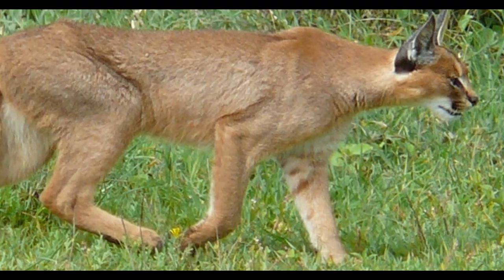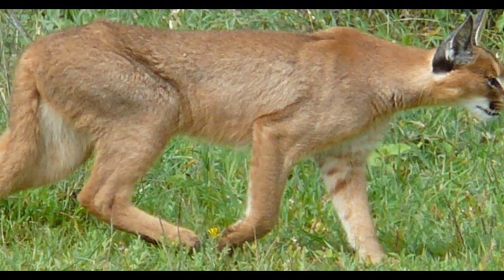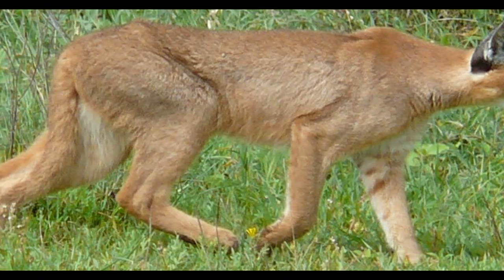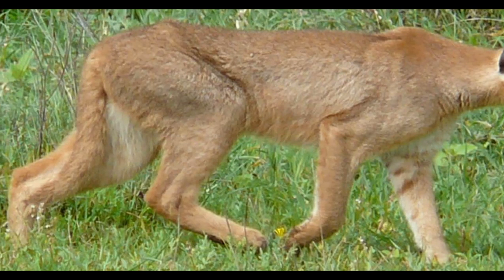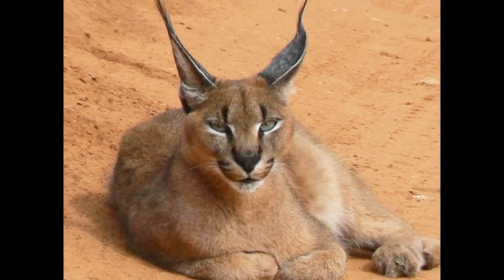Caracals are skilled bird hunters and can capture birds in mid-flight, often targeting ground-nesting birds and also hunting perched birds. They prey on a variety of small to medium-sized mammals, including rodents, hares, and small antelope species, using stalking and ambushing techniques when hunting mammals.